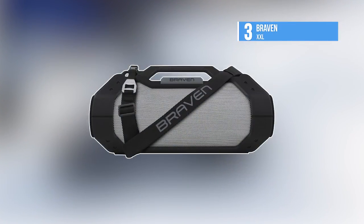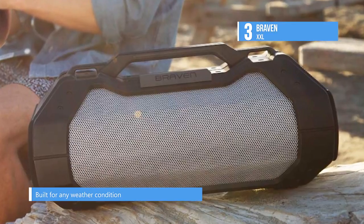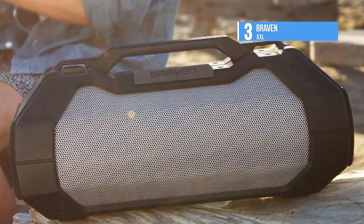The Braven BRV-XXL P4 bags the third position on our list. From the backyard to the bleachers, the BRV-XXL is the biggest, loudest Bluetooth speaker made for the outdoors. It is packed with quadruple audio drivers that push a big sound out of both sides of its cabinet.